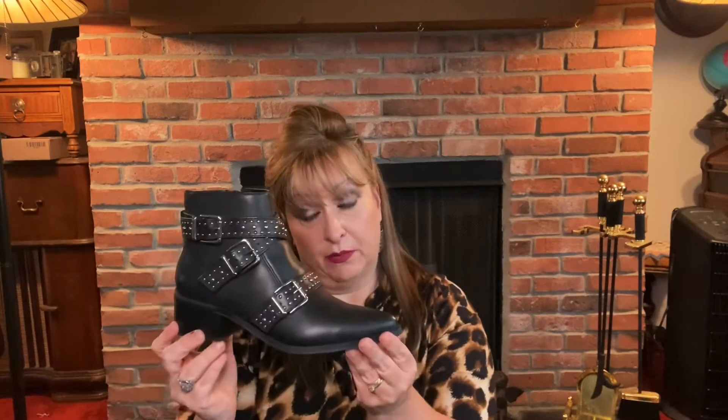As far as tightness, that changes the type of sock I would wear with this boot. I would wear a sock that I picked up at DSW when I purchased this.